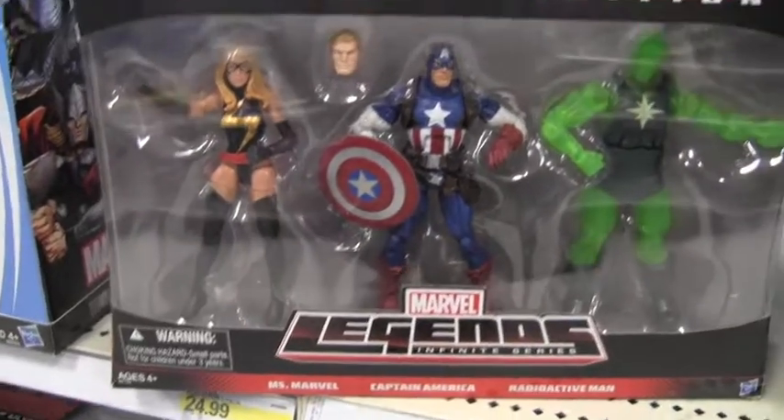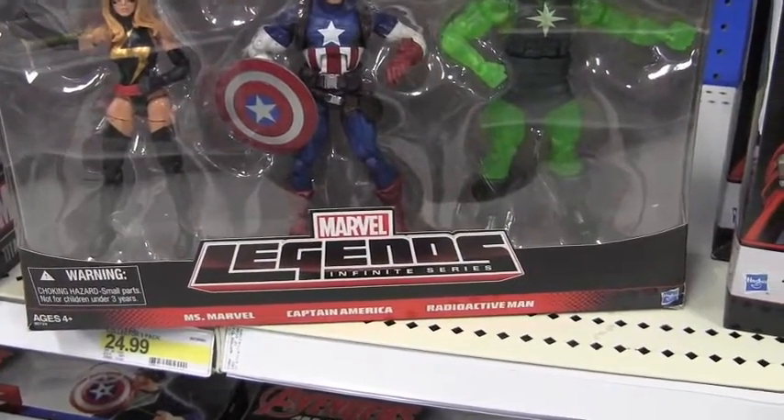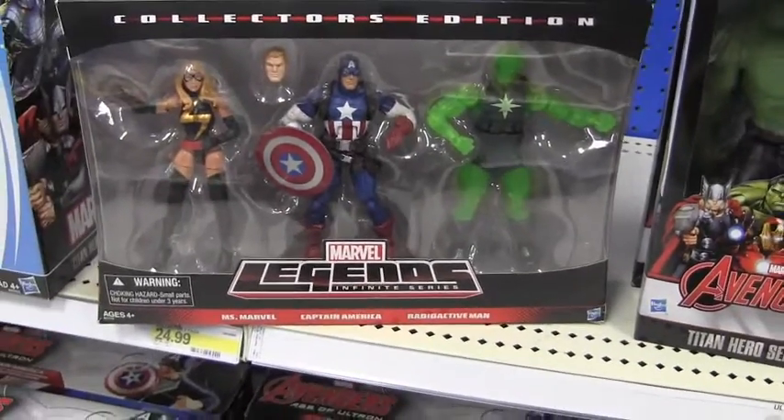What's up? I'm in Target in Hollywood, California, and they have the Collector's Edition 3-pack — Ms. Marvel, Captain America, Radioactive Man. It's pretty cool. I think it's $24.99.